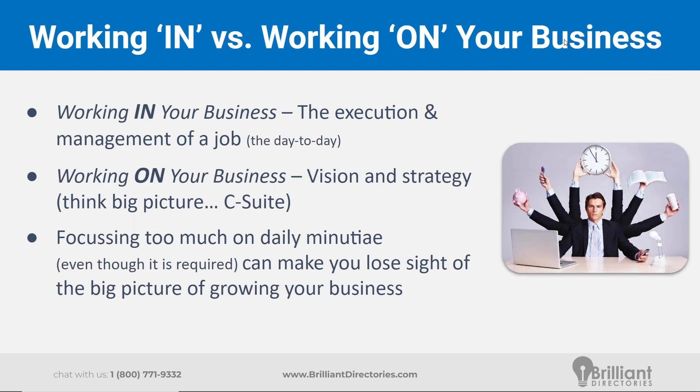A common phrase many of you might have heard: we want to make sure we're not just working in the business, we want to make sure we're also working on our business. So what's the difference? Working in the business is the execution and management of a job — those day-to-day tasks, things that do need to get done. There's no way the business can continue on if these daily tasks aren't being completed by somebody.